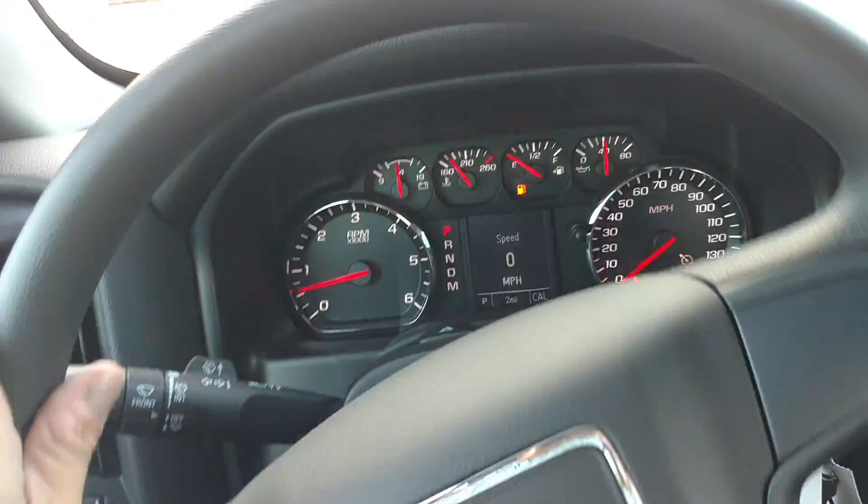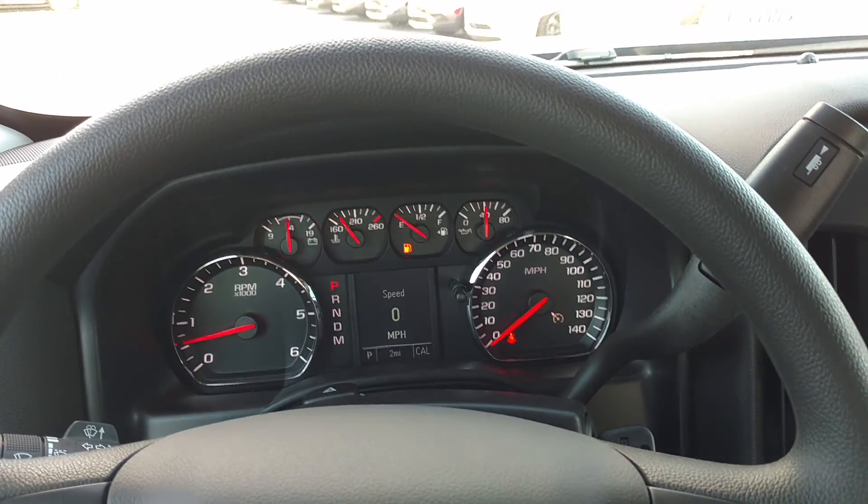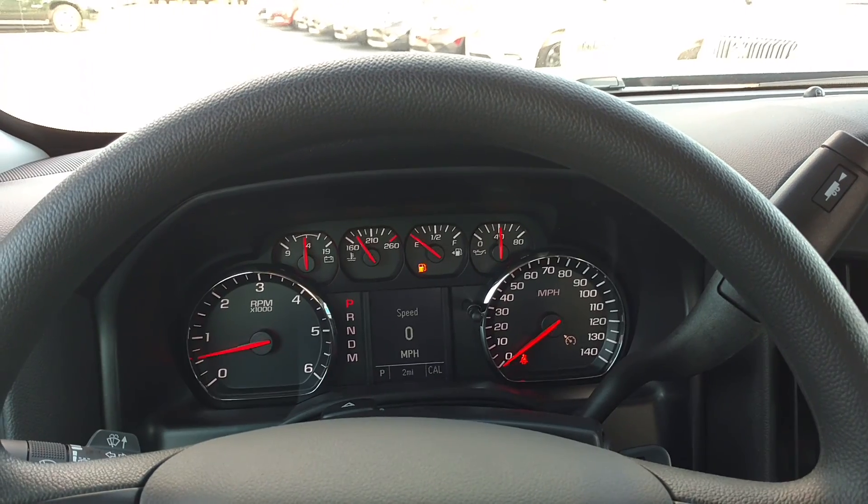So if you've got any other questions, please give me a call. This is the truck you want. 706-453-2500. Thanks.